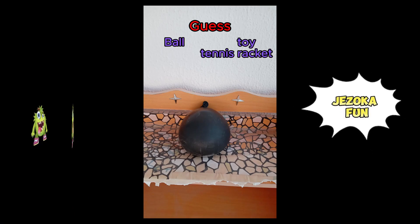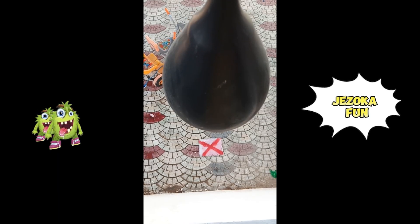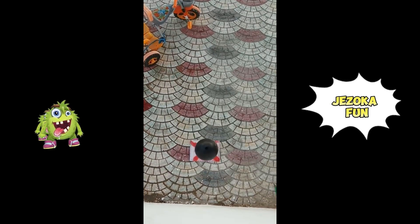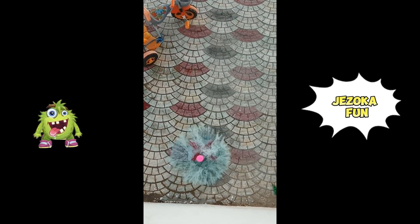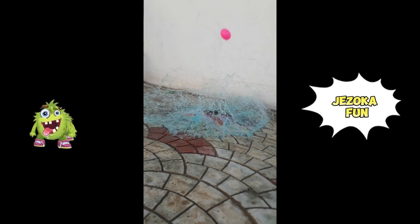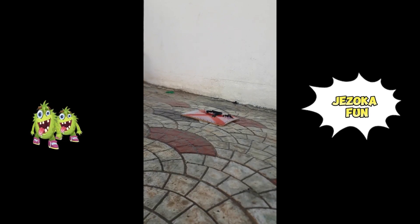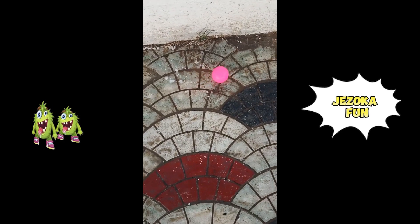Guess what's inside the balloon? A ball, or toy tennis racket? It's a ball.